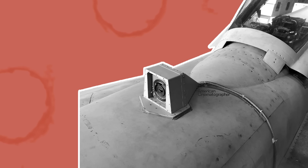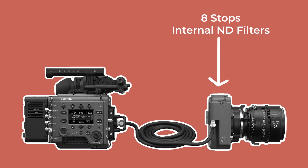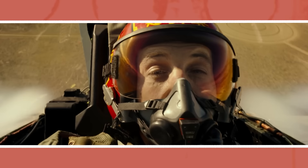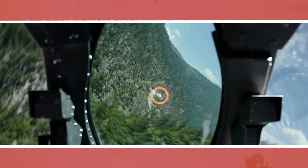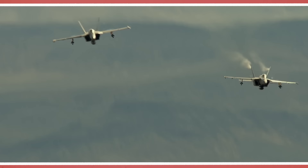Full cameras were also hard-mounted directly onto the exterior of the jet, again using the Rialto system with wide-angle Voigtlander primes. Another advantage of the Venice is its wide selection of internal ND filters, meaning they didn't need to attach a matte box with external NDs to decrease exposure — which would have made the camera profile too big for interior shots and would have been practically impossible on the exterior cameras at the extreme high speeds of the jet.